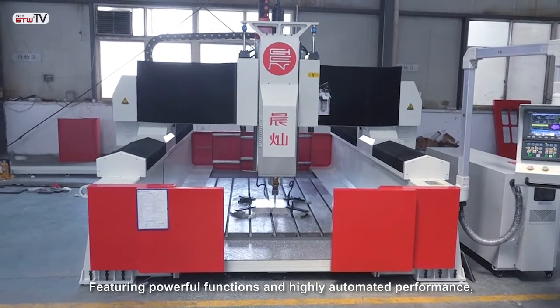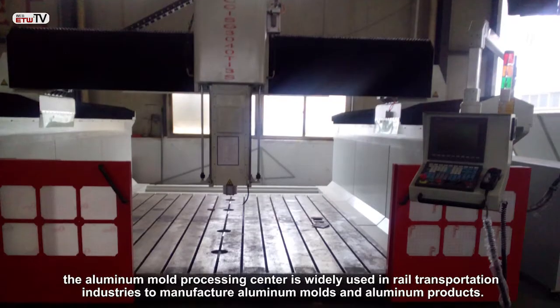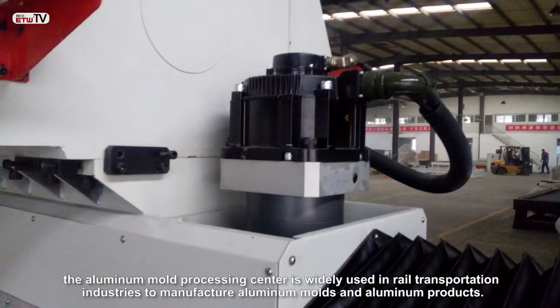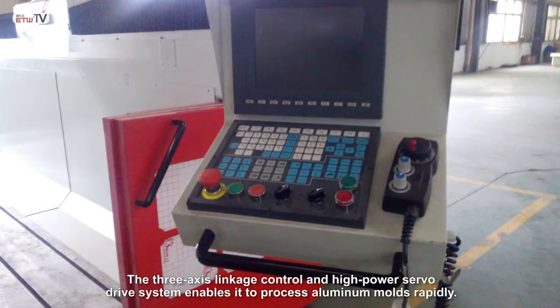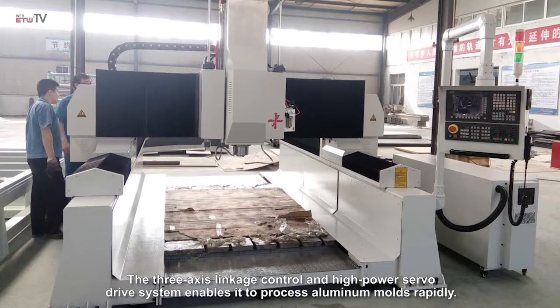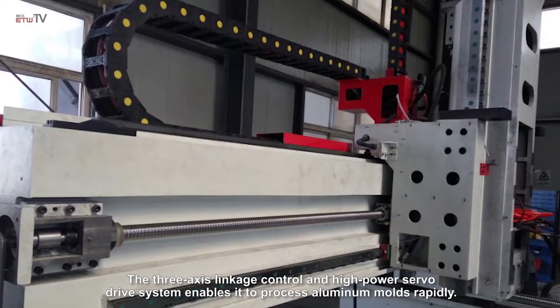Featuring powerful functions and highly automated performance, the aluminum mold processing center is widely used in rail transportation industries to manufacture aluminum molds and aluminum products. The 3-axis linkage control and high-power servo drive system enables it to process aluminum molds rapidly.